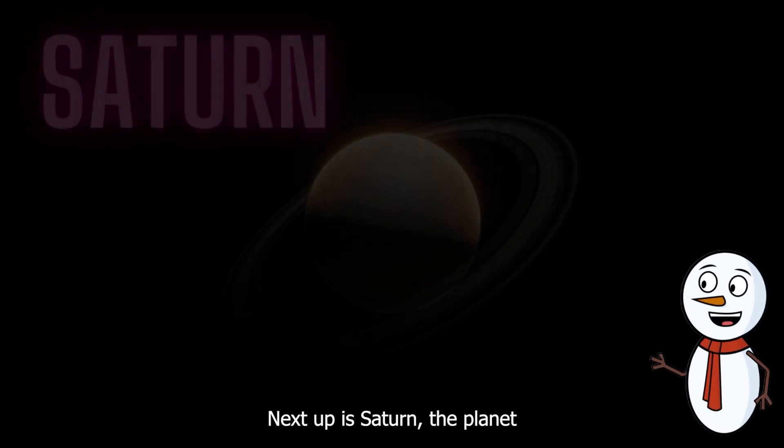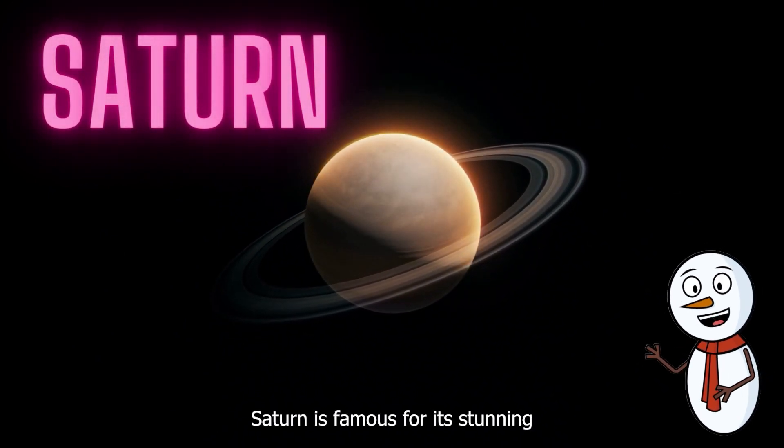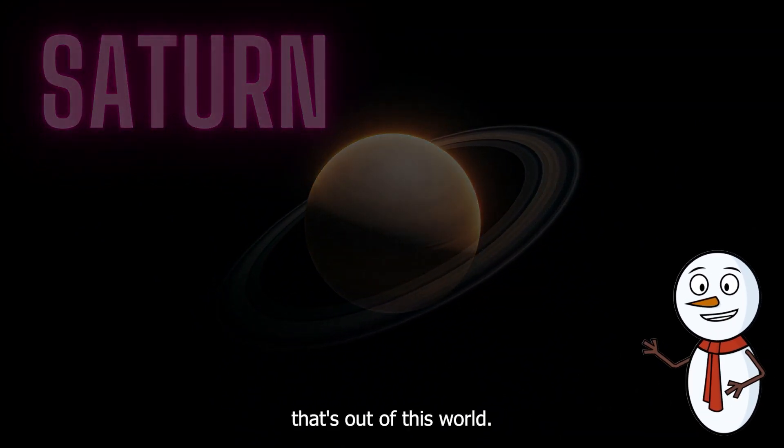Next up is Saturn, the planet with the most spectacular jewelry. Saturn is famous for its stunning rings made of billions of ice particles. It's like a cosmic hula hoop that's out of this world.